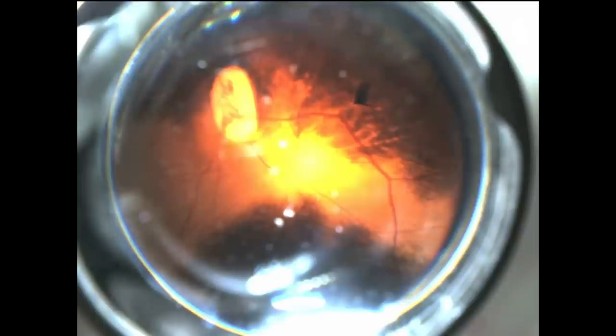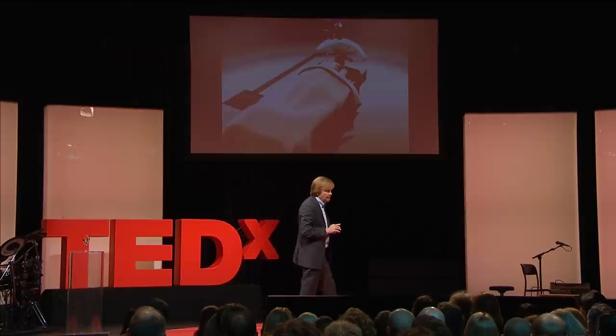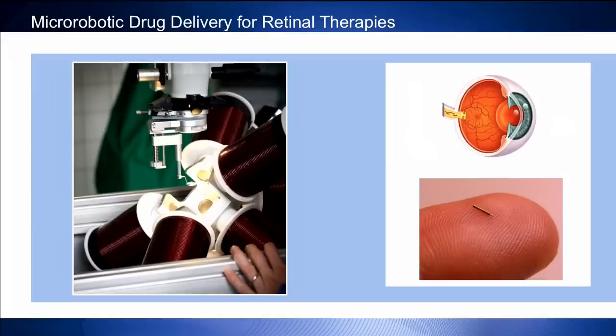This is actually in a real pig's eye that you're seeing right here. This pig's eye came from the butcher earlier that morning, so we didn't harm any animals ourselves. What you see is that we're able to very precisely control that device. There are eight electromagnetic coils — we call it the octomag — and we control the current in each one very precisely to guide this device through the ocular cavity back to the retina.